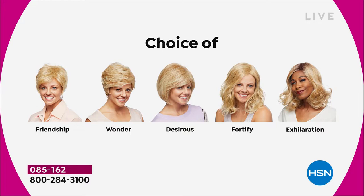Maybe pick two because you're saving $30 on each. There's the Friendship, which is your really cute little short cut. That nice Wonder. The Desirous is brand new — this cute little razor cut bob. The Fortify, which is the longest one. And then we have the Exhilaration, which is actually textured a little bit differently.